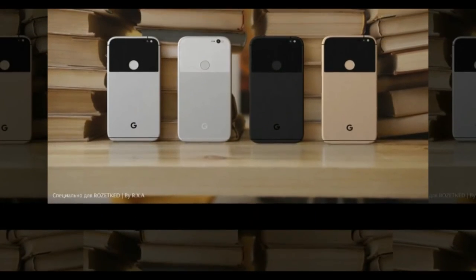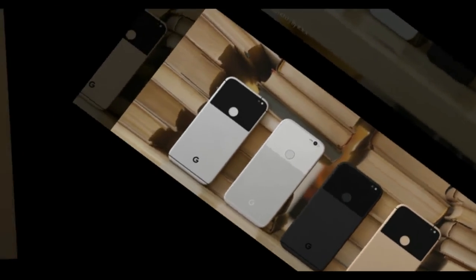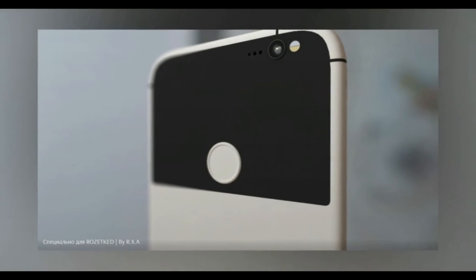but what about gold? Russian site Rosythky has shared some very appealing renders of Google's next-gen handsets which, while in alignment with what we have seen so far, offer a few different perspectives and angles.